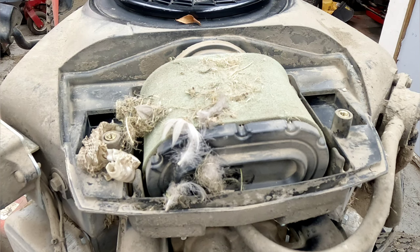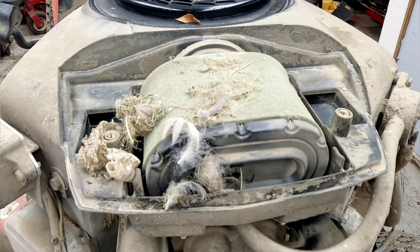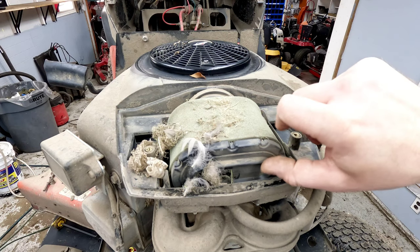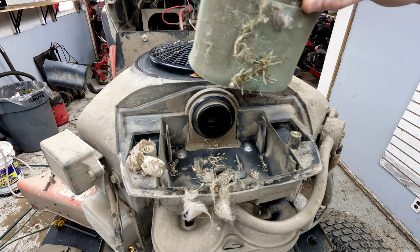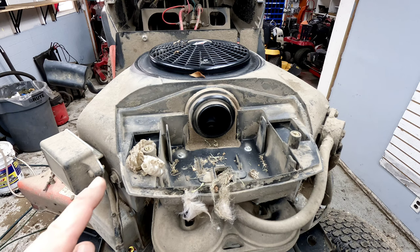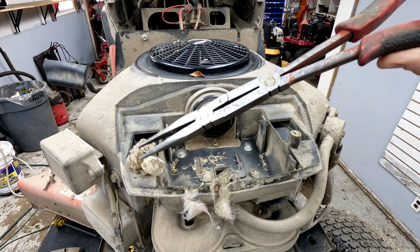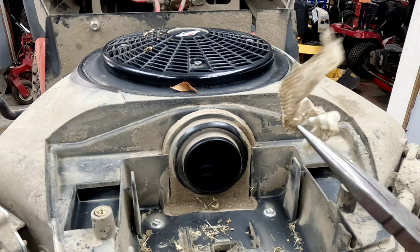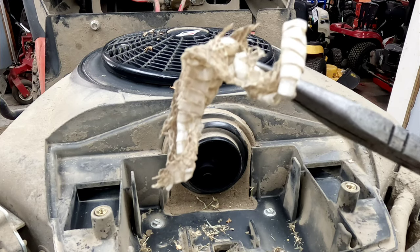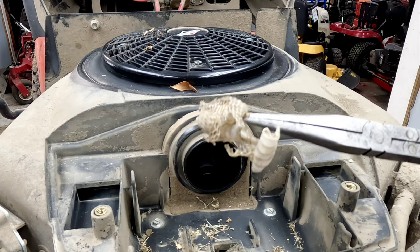Snake skin and feathers — that's a lot of it. But is the snake still present? Looks like a pretty large snake skin. Not sure what type of snake it would be.